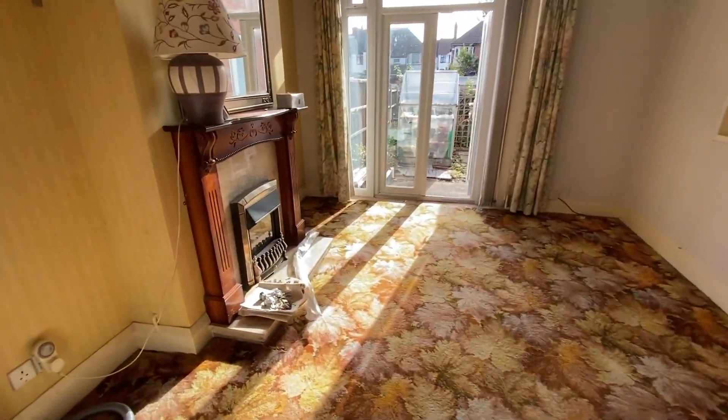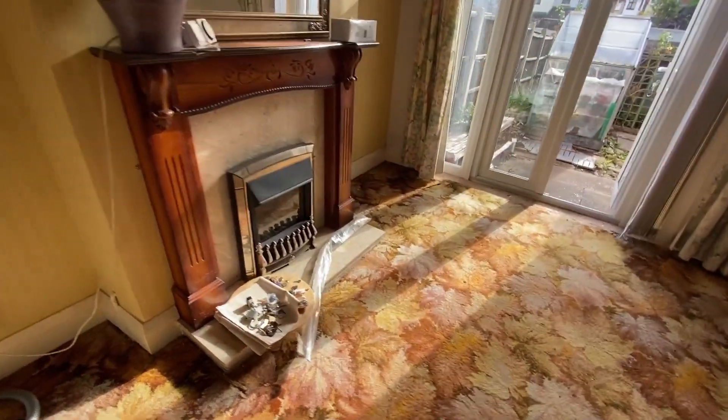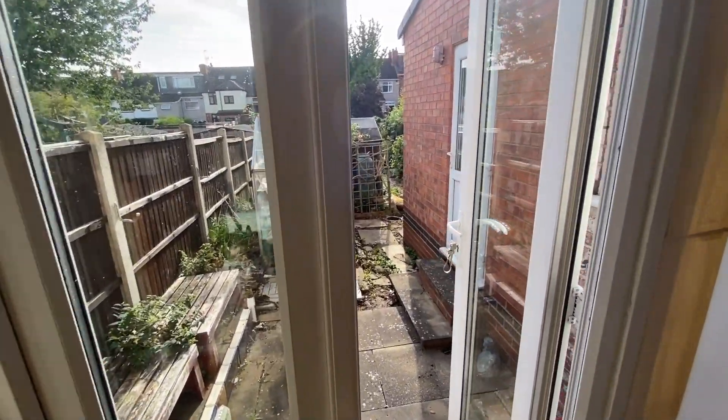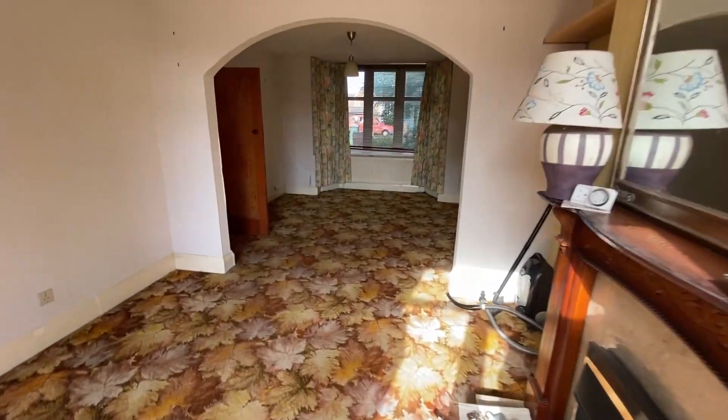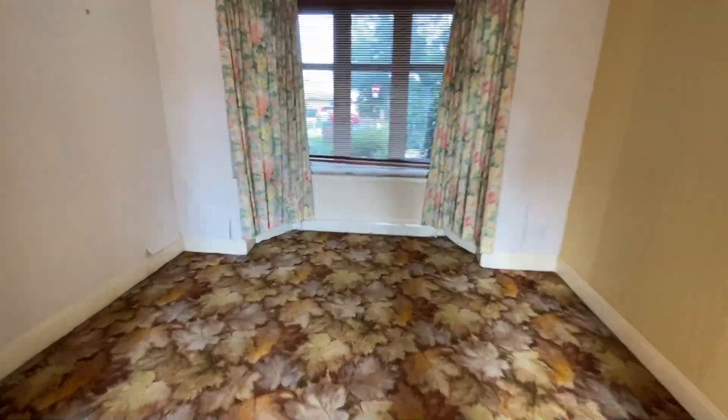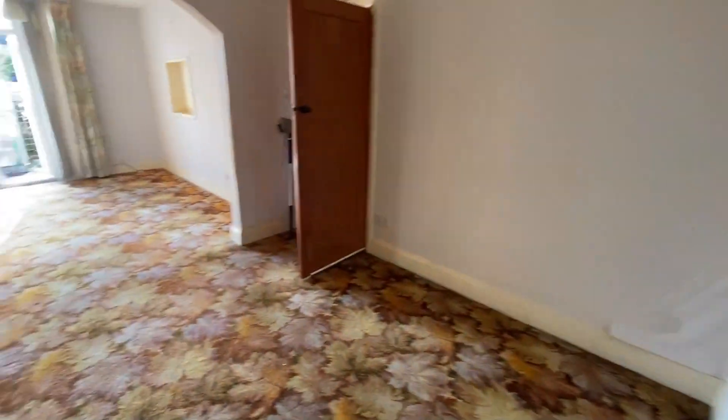Back into the hallway, to my right is the lounge dining room, where there is a feature fireplace with a fitted living flame gas fire and double glazed double doors leading to the rear garden. It's quite a long, spacious lounge separated by an arch, making it a lounge diner, with a bay window at the front of the property.